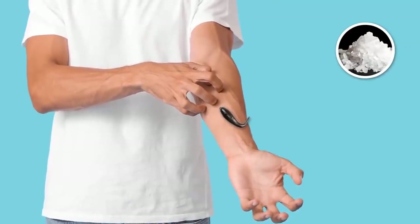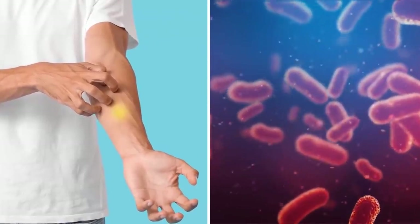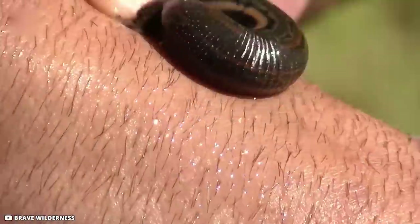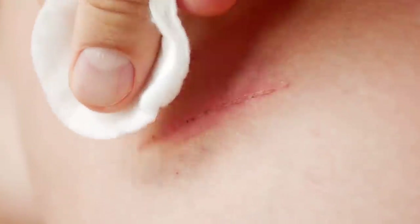Some remedies can help: salt, lemon, or fire can make leeches vomit, but this can cause bacterial infection. A more effective method is to physically detach them using your fingernails or a credit card. Find the thinnest part of their body — this is where the mouth is — then use something sharp like your nails to detach them. Wash the wound and disinfect it.